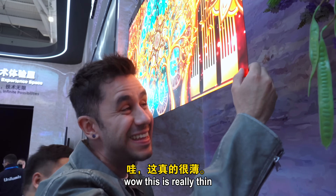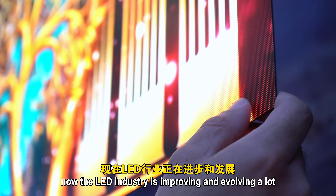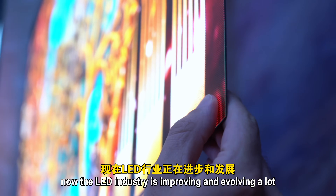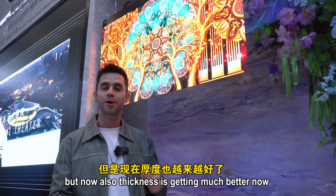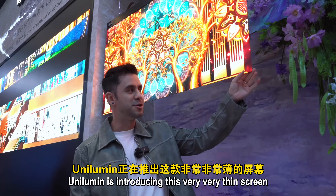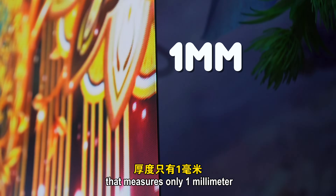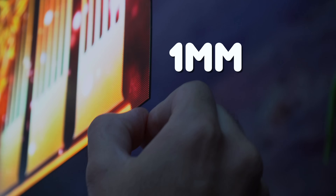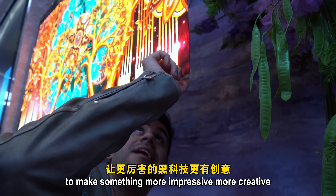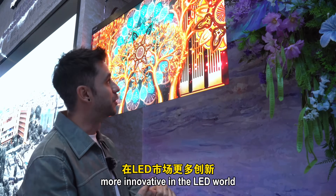This is really thin — for an LED screen, it's just impressive. The LED industry is improving a lot, and now thickness is getting much better. Unilumin is introducing this very, very thin screen that measures only one millimeter, making something more impressive, creative, and innovative in the LED world.